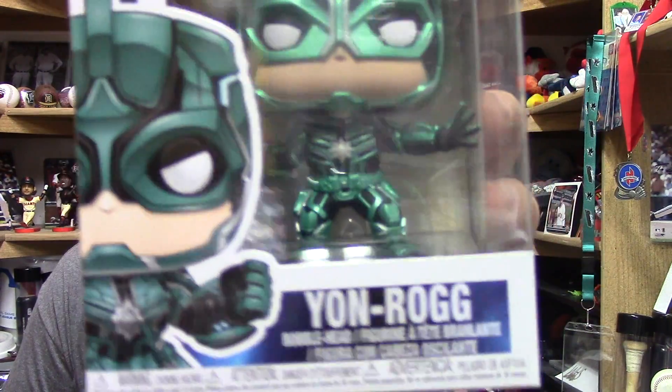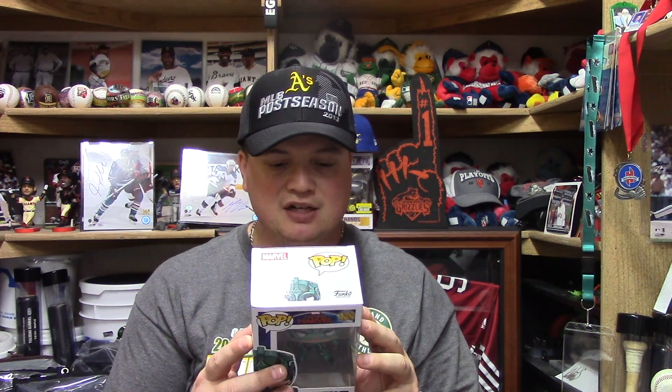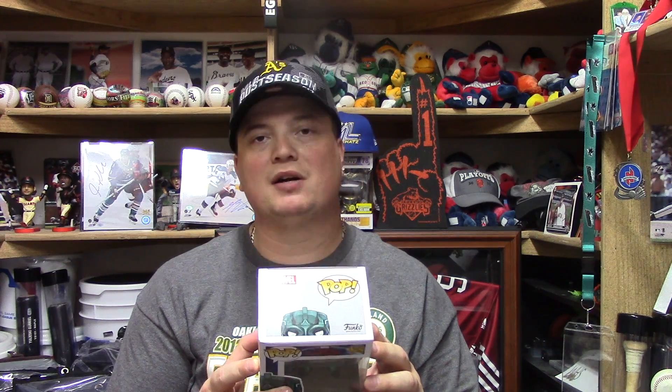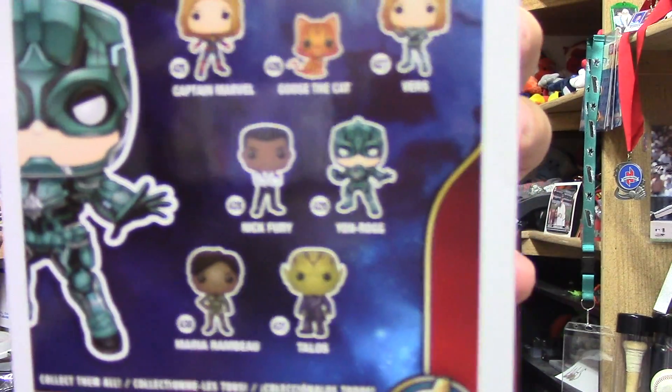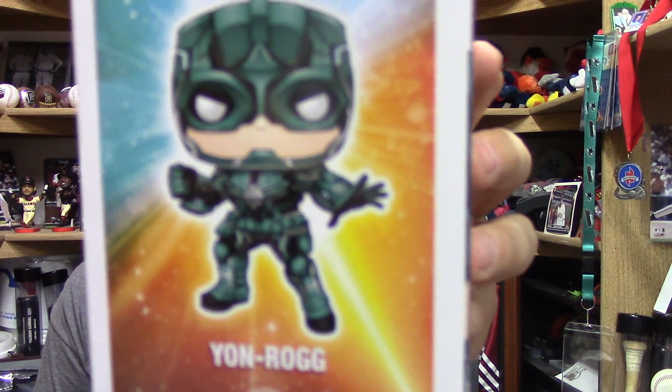Now let's take a look at pop number 20, which comes from the Captain Marvel pop set. We have — bam — Yon Rogue, pop number 429. I just thought this one was really cool looking. It looks like there is a total of about 7 in this set: Captain Marvel, Goose the Cat, Vers, Nick Fury, Yon Rogue, Maria Rambeau, and Talos. I'm going to be honest — with maybe the exception of Talos, I probably will not be picking up any more of these because it's just not really my style. It just doesn't really scream to me that I should be picking them up.